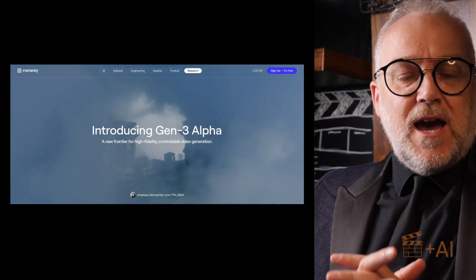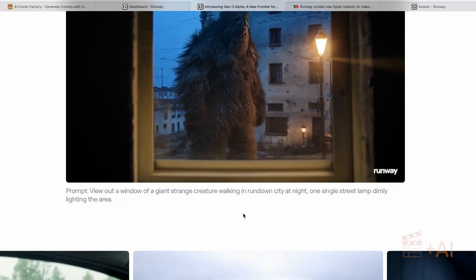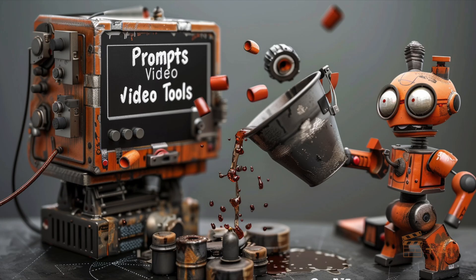I wanted to see how it compared, and because Runway very helpfully included the prompts along with their sample videos, I thought: what will happen if we take those prompts and feed them into a bunch of other video tools to see how they compare?